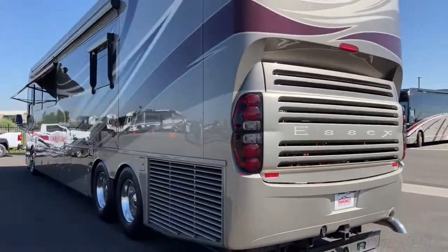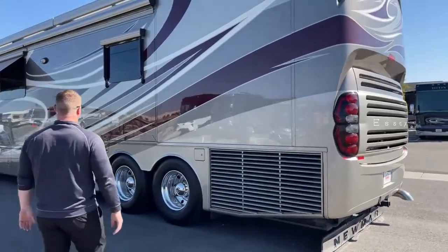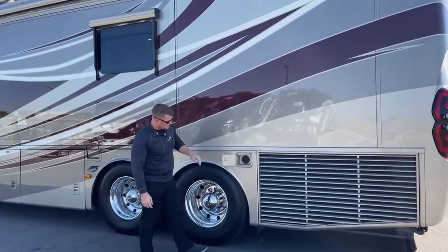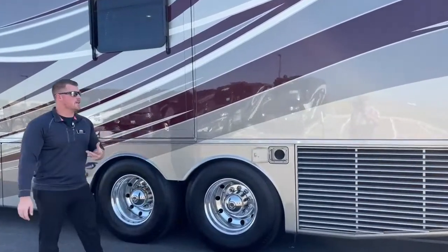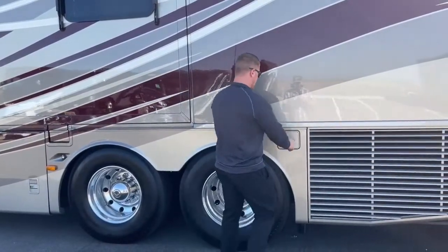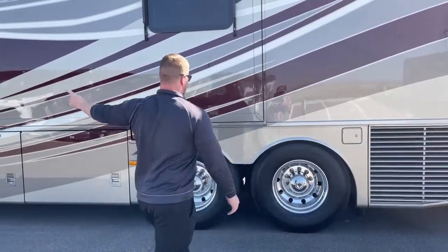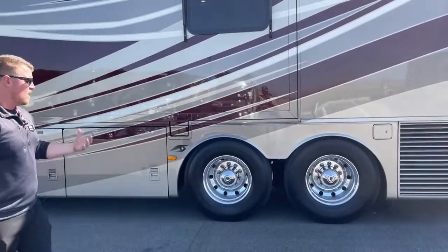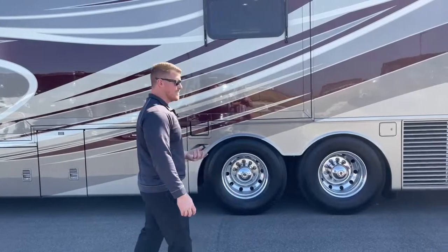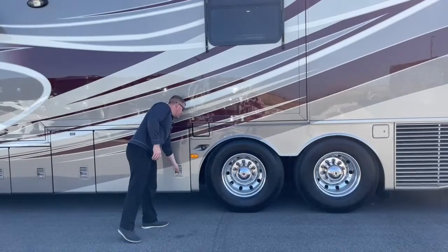Coming around to the driver's side, we've got the side-mounted radiator on the Newmar Essex, which gives you a little better airflow to all your major components. A little storage here for your sewer hose. Something notable about the Newmar Essex: we do have a triple axle — steer, drive, and tag axle. On all of these axles, the tires are 2018 vintage, so about three-year-old tires, which is nice — something you don't have to worry about for another couple of years.